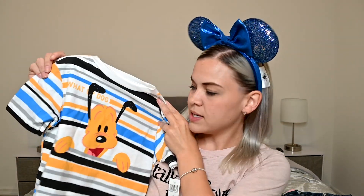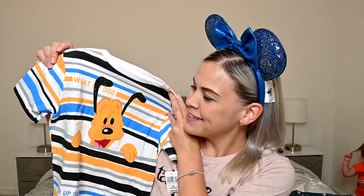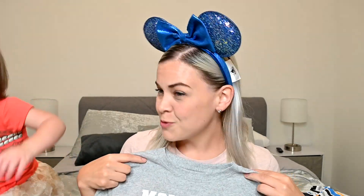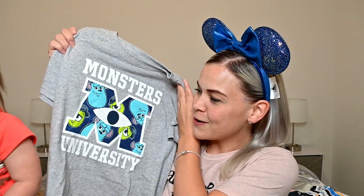I got this one for Nolan — it's a striped shirt with gray, Pluto yellow, blue, black, and white, and it says 'What's Up Dog' all over it. I thought it was cute for him. The last thing I got was a Monsters University shirt for Sebastian — it just has the Monsters University logo with Sully and Mike in the middle. Cooper and Jocelyn also got clothes but those have already been worn, so they weren't here to show.